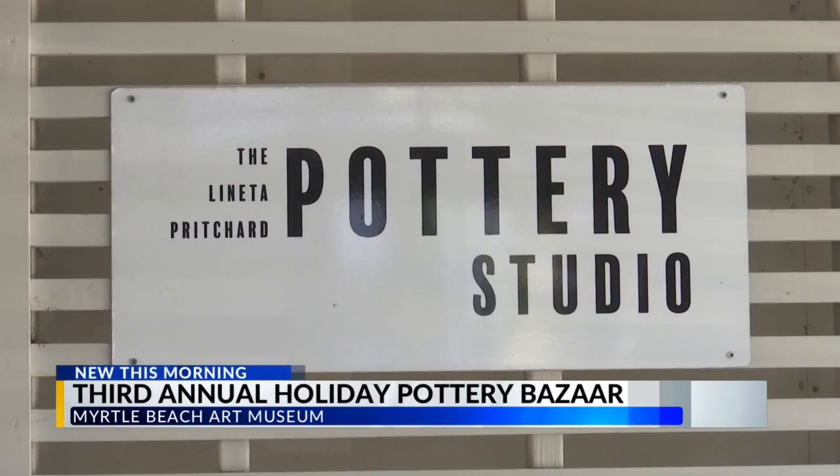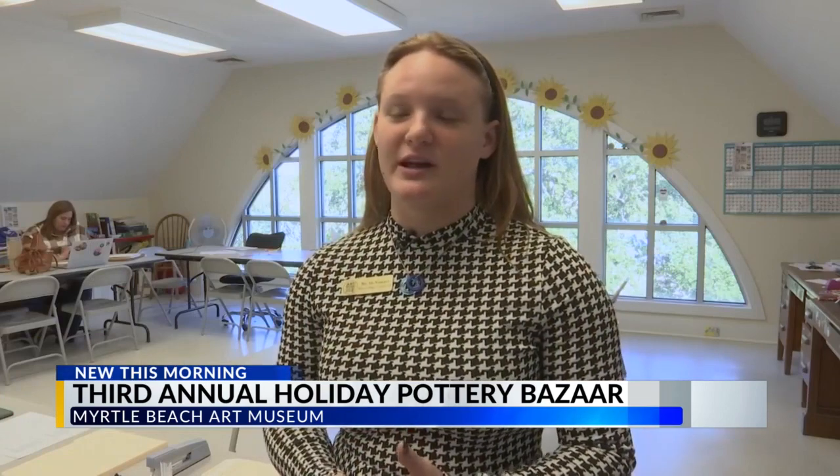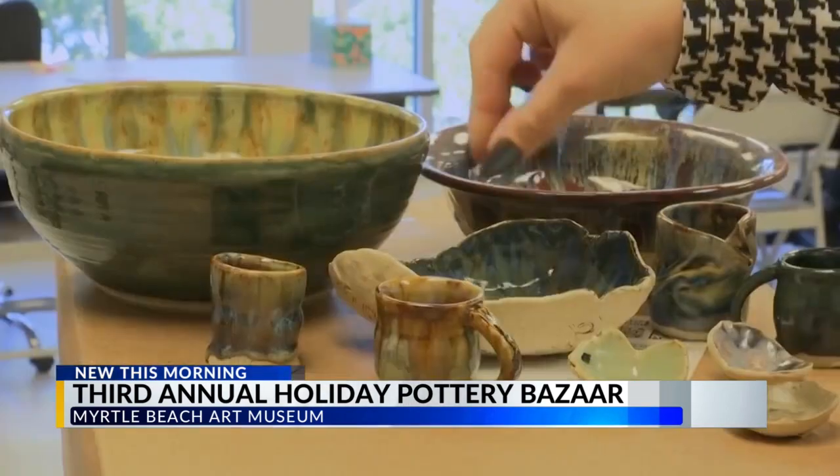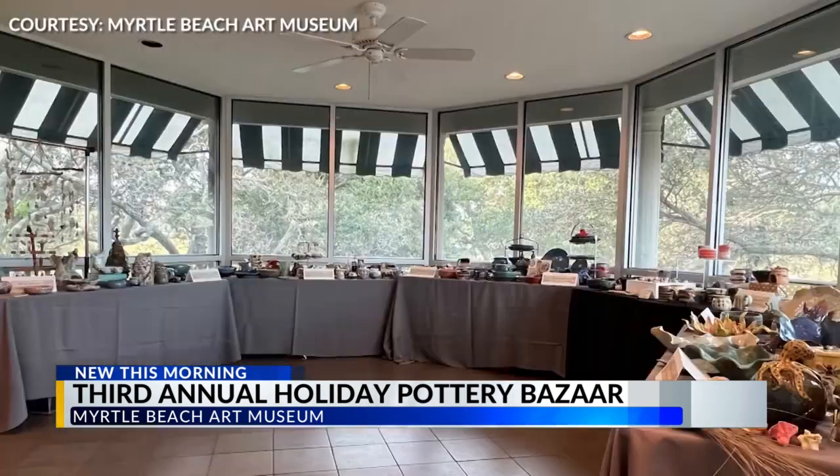It starts with throwing pottery clay in a studio beneath the art museum. We have wheel-based classes as well as hand-building classes. It's a place for students at all levels to build, create, and now sell their artwork upstairs in the gallery — a Pottery Bazaar holiday sale — a good idea for all of our students to come and sell their pieces that they've been making for months on end.